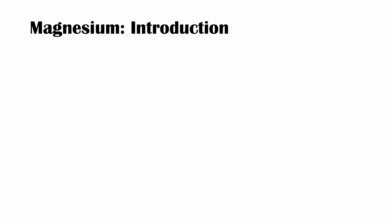Hey everyone, this lesson is on high magnesium levels, or hypermagnesemia. In this lesson, we're going to talk about where magnesium comes from, causes of hypermagnesemia, signs and symptoms, and how we treat hypermagnesemia.